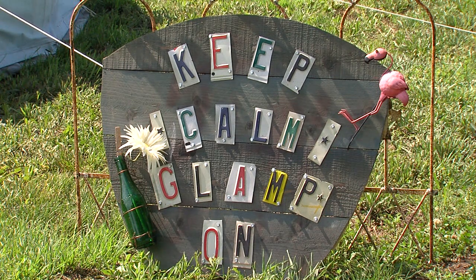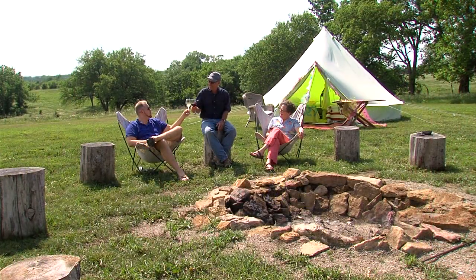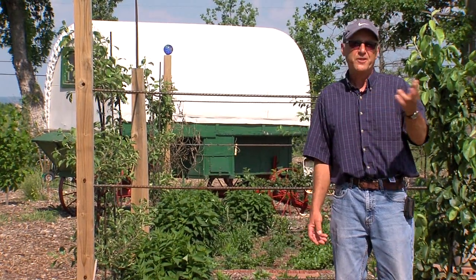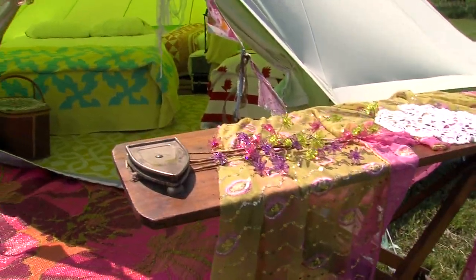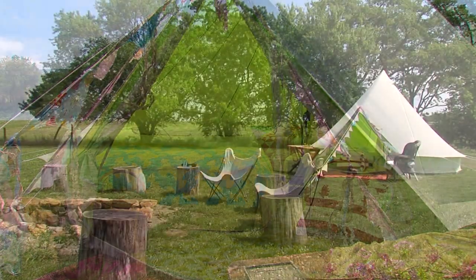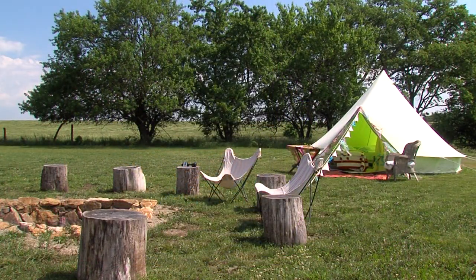We're still making this up as we go along. One visit to Hoot Owl Hill, and you'll quickly see why owners Steve and Brenda Rishnick are the hosts with the most. They've recently created a lovely glamp ground for city folk who want to get close to nature — just not too close.